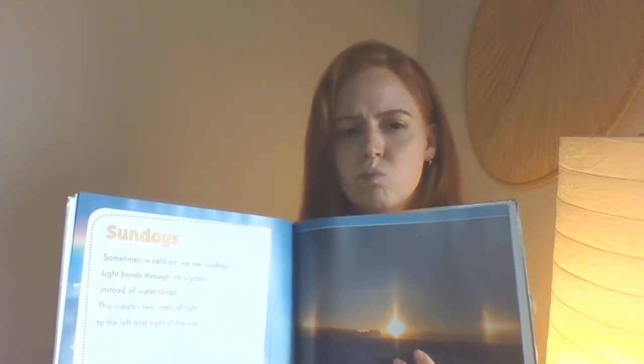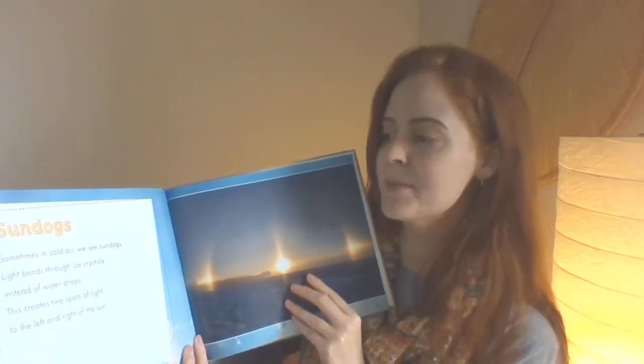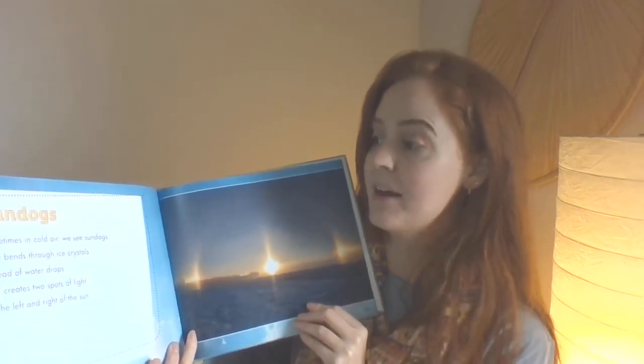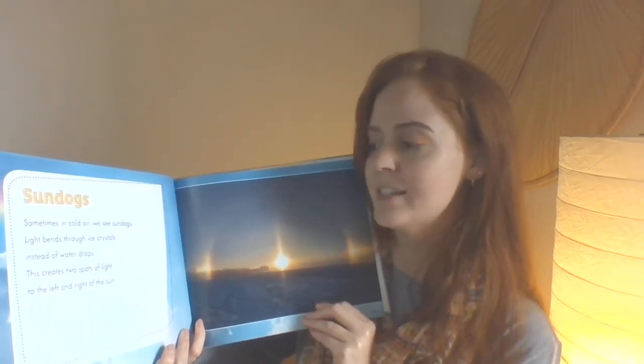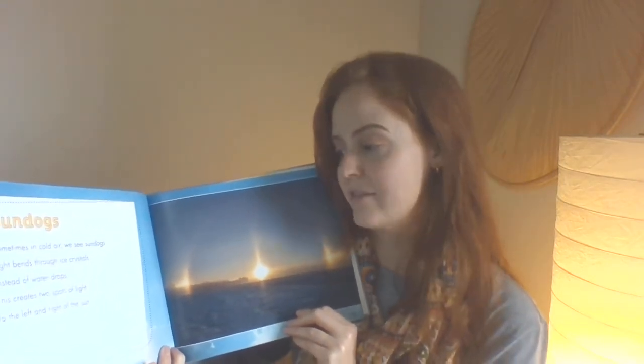Sun dogs. That's an interesting name. Sometimes in cold air, we see sun dogs. Light bends through ice crystals instead of water drops. This creates two spots of light to the left and right of the sun.